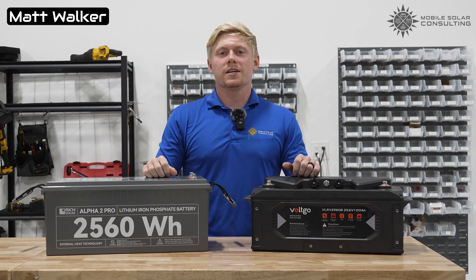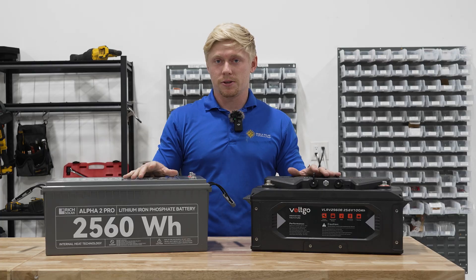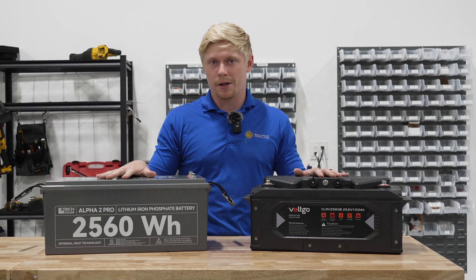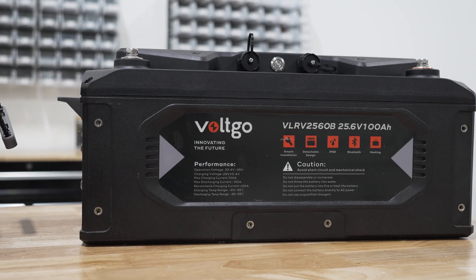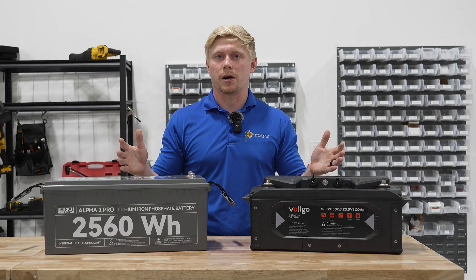Matt here with Mobile Solar Consulting. Today we want to help you understand battery sizes. We've got a 100 amp hour battery and a 200 amp hour battery here, and not only are they the same size physically, but they also have the same amount of energy. How's that possible?